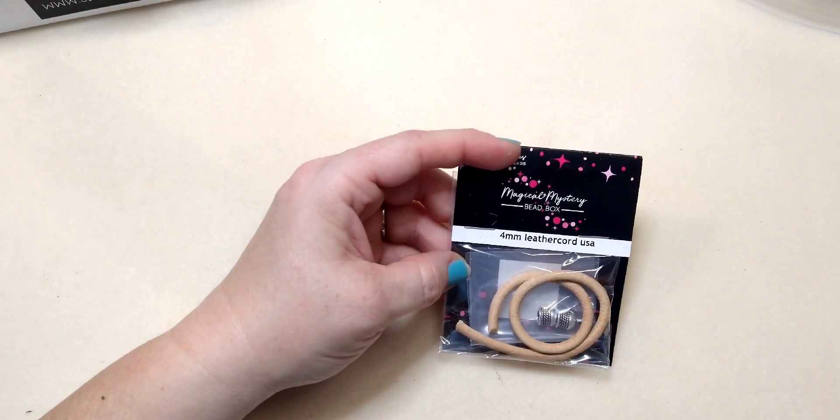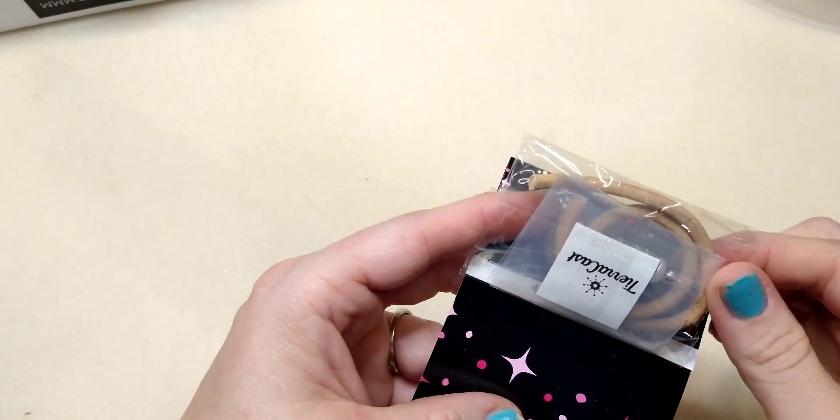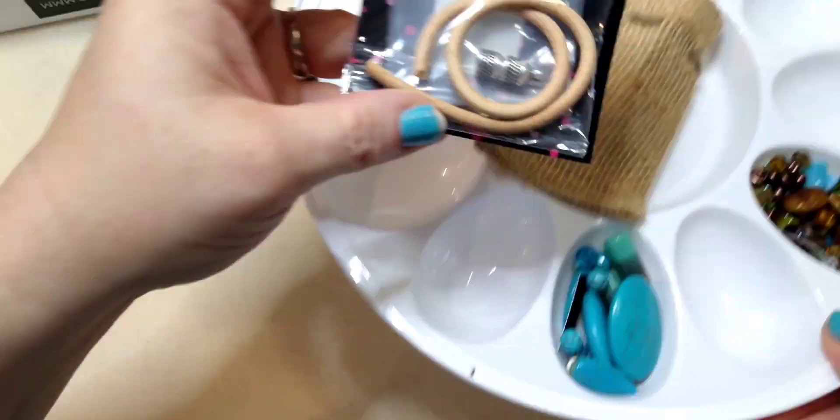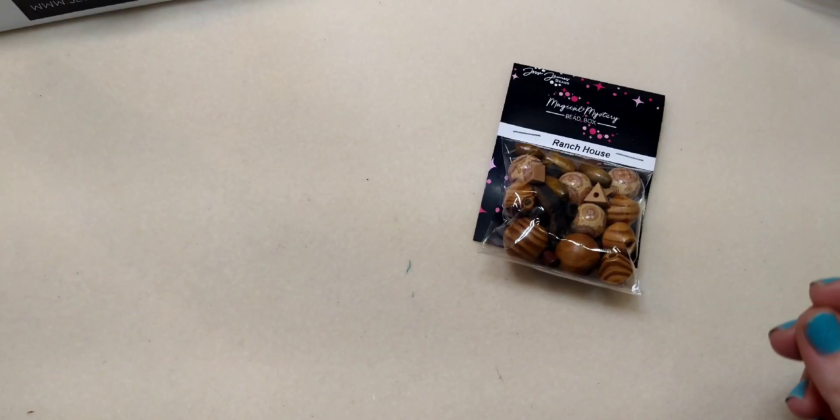We have leather cord USA — four millimeter leather with some findings. I'm not going to open this one; I'll just lay it in the middle of the egg tray.